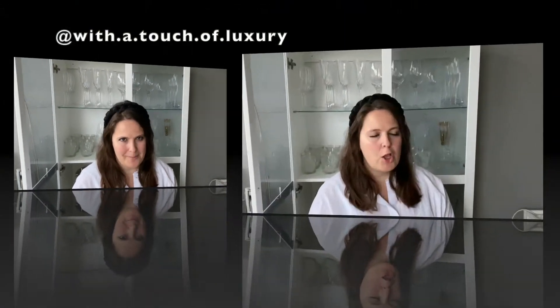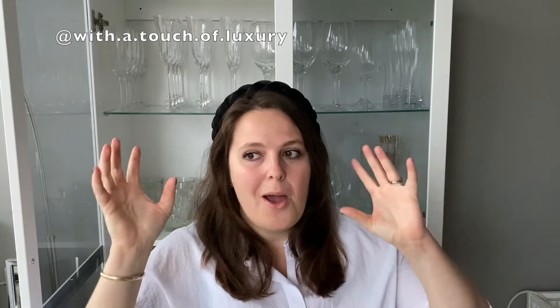Hey guys, welcome to my channel. My name is Paula and on this platform we discuss designer fashion, luxury, and lifestyle in a more practical and sensible way. Louis Vuitton after the era of date codes — can we, or do we dare, to purchase any more Louis Vuitton items from pre-owned markets? Because they don't have date codes, does it mean automatically those can't be authenticated? Let's discuss.